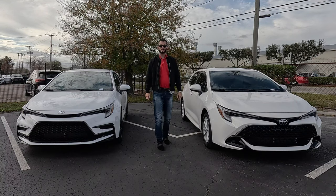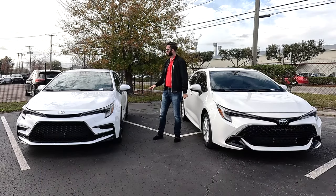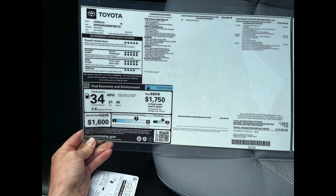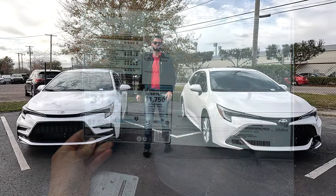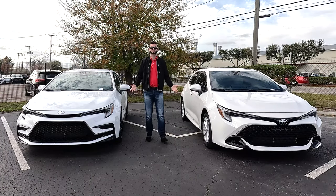Here is a comparison between the 2024 Toyota Corolla Hatchback SE and the Toyota Corolla Sedan SE, both in ice cap. I'm going to go over some pros and cons and show you the differences between the two.